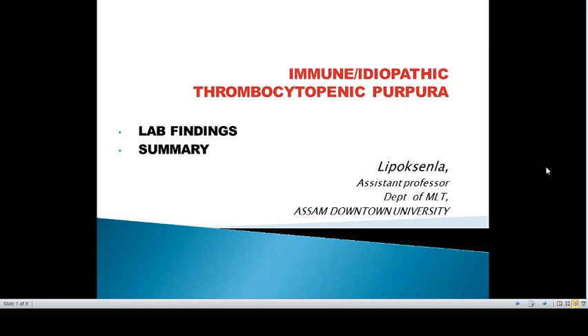Hello everyone. In this video we will continue with the immune idiopathic thrombocytopenic purpura, covering the laboratory findings and the summary.